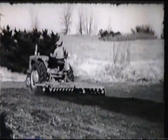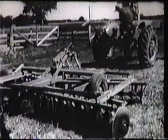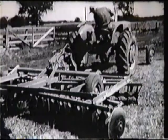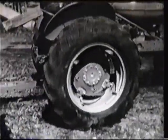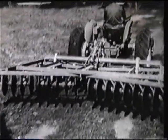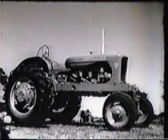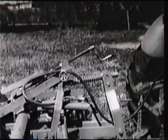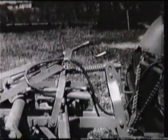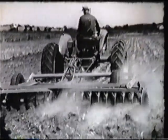Until now, traction booster savings have applied only to fully mounted implements — those which could be lifted completely by the tractor during turning and transport. Previously, big capacity implements like this, weighing nearly a ton, could be handled only with a heavily weighted tractor. But now it can be done without added weight by a new engineering principle. A fundamental advancement in power farming has brought traction booster advantages to big capacity implements. The WD-45 tractor already had the power to handle big capacity, and through the traction booster the WD-45 could add weight to its rear wheels as needed to pull heavy loads. Now, engineering in action has provided a solution to lifting big capacity implements during turning and transport. Allis-Chalmers engineers have broken through the weight barrier which formerly limited traction booster farming to fully mounted implements.